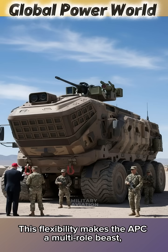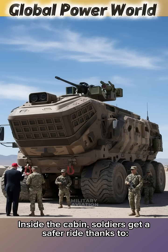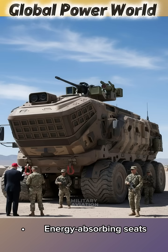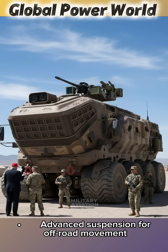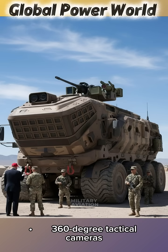This flexibility makes the APC a multi-role beast, ready to tackle any threat at any time. Inside the cabin, soldiers get a safer ride thanks to a blast-resistant hull shaping, energy-absorbing seats, advanced suspension for off-road movement, thermal and night vision systems, and 360-degree tactical cameras.